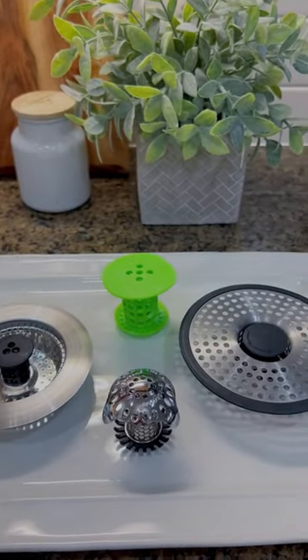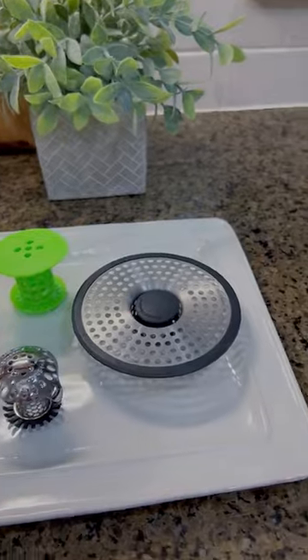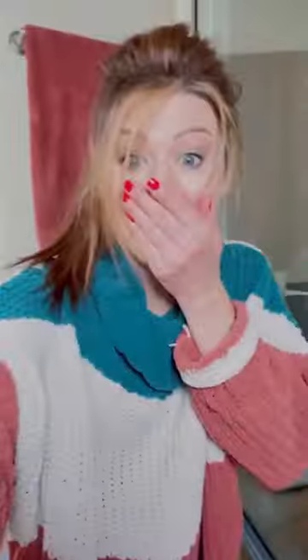These drain shrooms guarantee that they'll catch every hair with their anti-clog technology, so I'm going to test them out. Can you relate to this? A clogged shower drain from trapped hair.